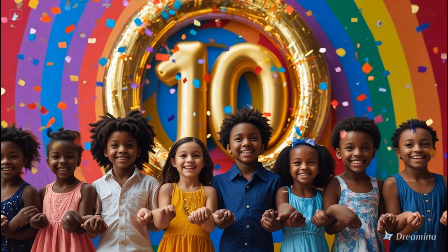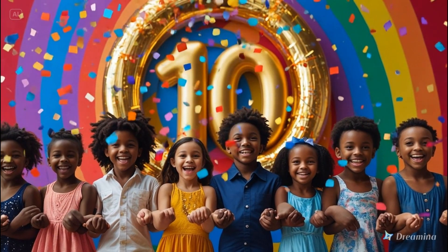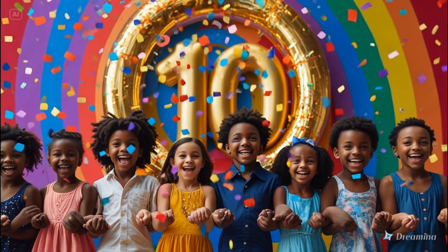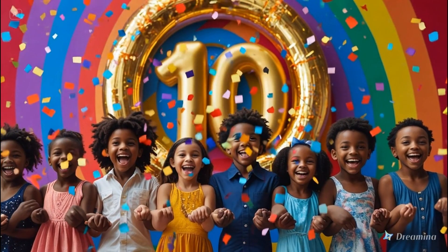Number ten. Let's count them. One. Two. Three. Four. Five. Six. Seven. Eight. Nine. Ten. Ten happy children.